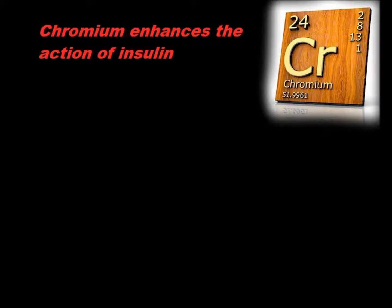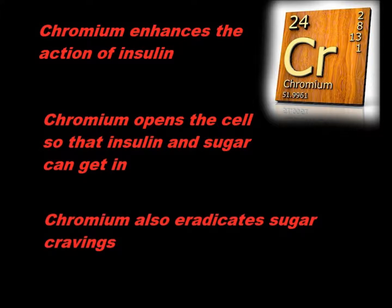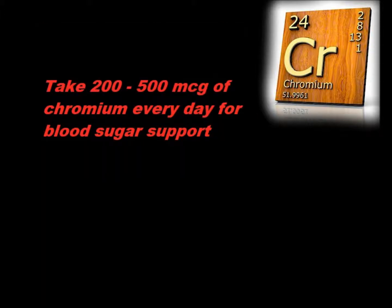Chromium is something I've talked about in regards to blood sugar and eradicating sugar cravings. Chromium enhances the action of insulin, which helps get sugar out of your bloodstream and into your cells. In this way, chromium works much like certain insulin-sensitizing medications like glucophage, which is popularly known as metformin — it helps open the doors of the cells so that insulin and sugar can get in, reducing the burden of high blood sugar and insulin. Research on chromium supplementation, particularly for diabetics, is very mixed, but chromium definitely has a place in carbohydrate and insulin metabolism. Many people have gotten good results with 200 to 500 micrograms per day. Food sources of chromium are pretty low, so try to get it from supplementation.